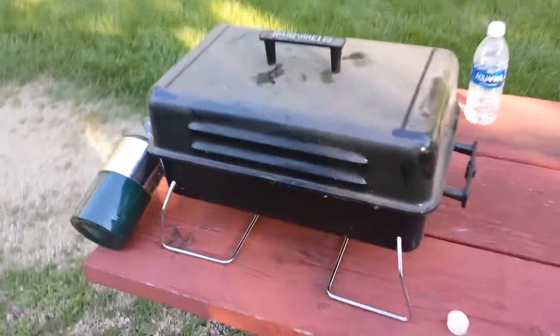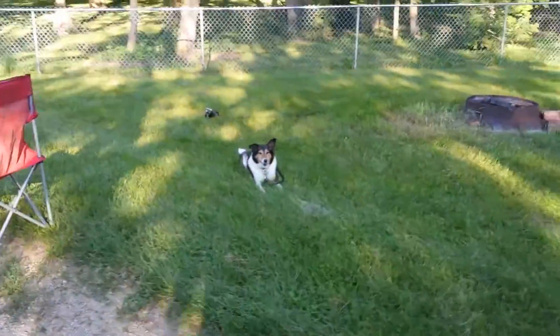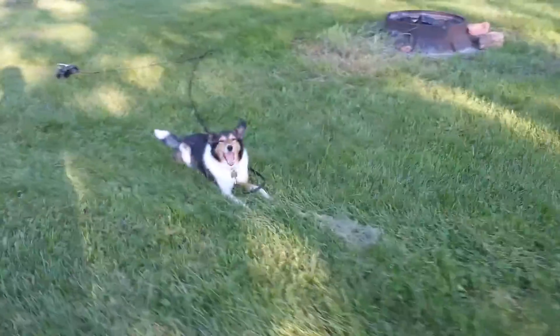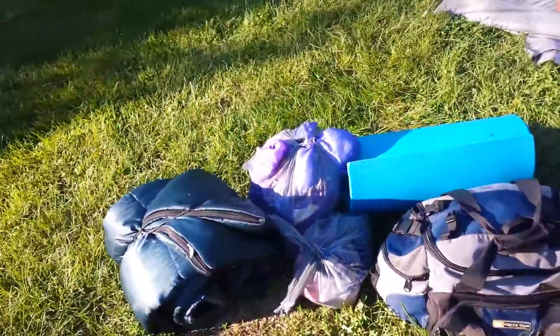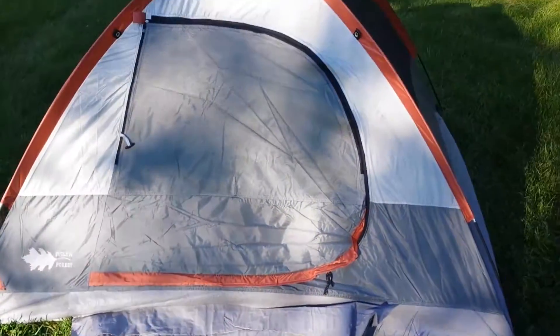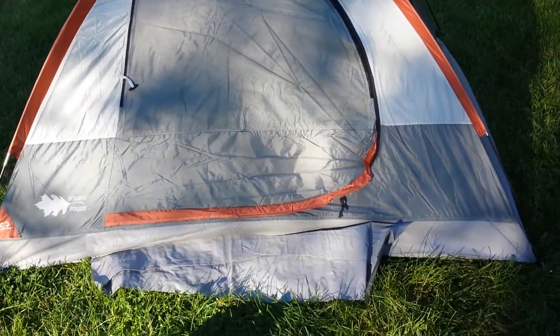We just fired up the grill, heating her up a little bit. We probably can't see the flamage on there but getting that fired up. Here's our little setup here. There's Sophie, happy as can be. My little chair where I'm going to do some reading. Haven't quite got all our stuff in yet but here's this little tent — it's definitely a small one.